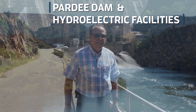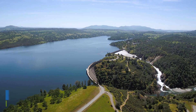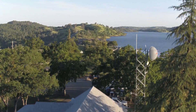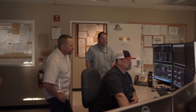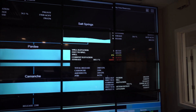Welcome to Pardee Reservoir. This is East Bay MUD's first location where we store the snow melt that comes in during the springtime. At Pardee we support a variety of operations and we work very closely with our watershed and natural resource partners here in East Bay MUD. We have hydropower generation — the hydropower operators actually operate the powerhouses and they're kind of a nerve center for communications here at Pardee.